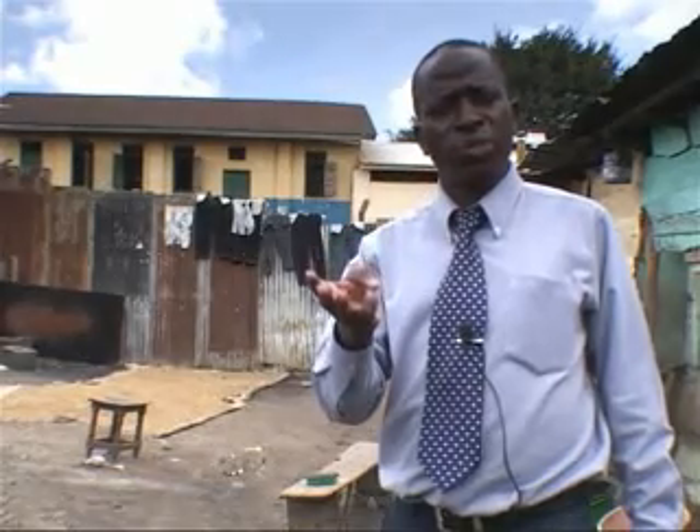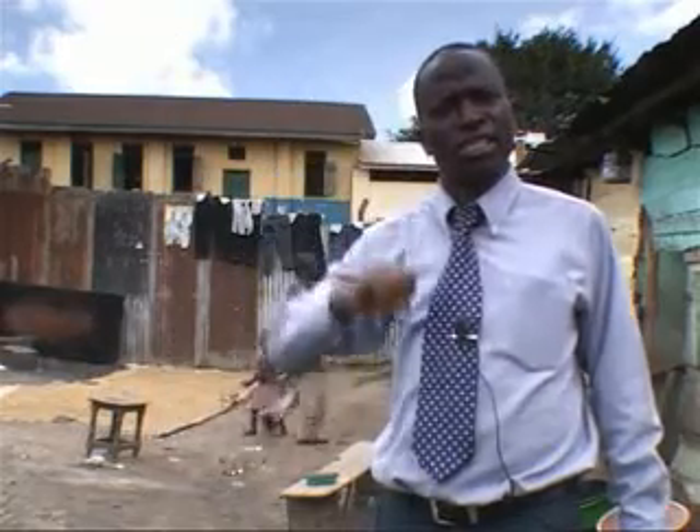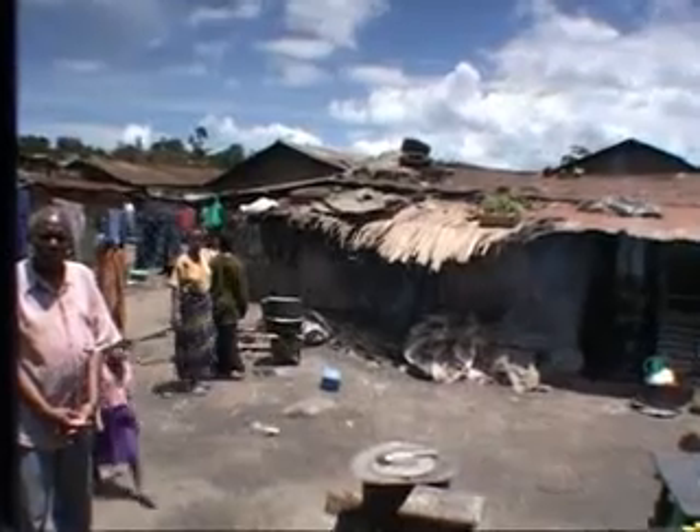Another system being used here is what you call flying toilets. People just defecate in a bag and then throw it, which is very dangerous in this area as far as sanitation is concerned.